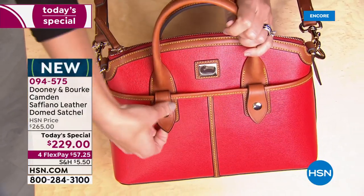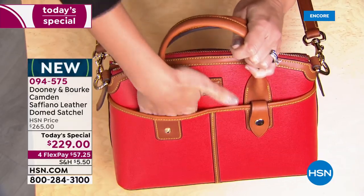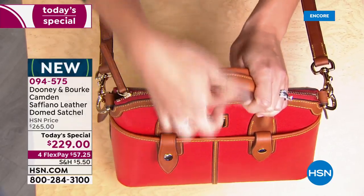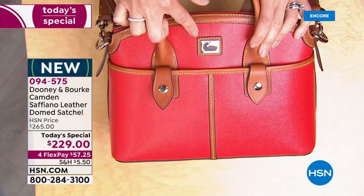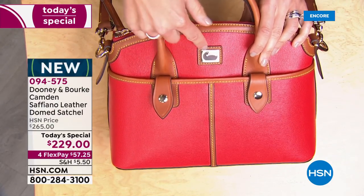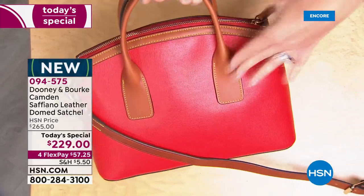On the front of the bag you can see the beautiful vaquetta leather trim, and there are two generous slip pockets — great for receipts, hand sanitizer, and tissues — reinforced with snaps. And check out the little Dooney duck right there with her cute little orange beak. She got a little bit of a makeover — it's an enamel duck.